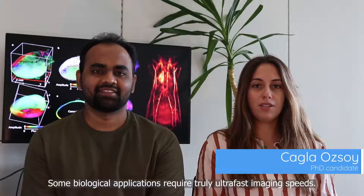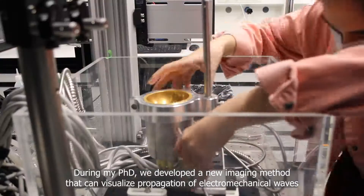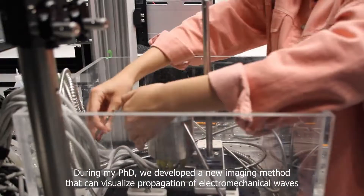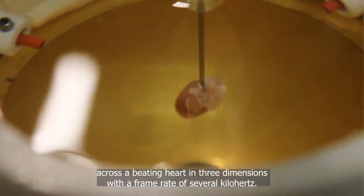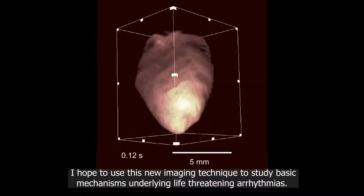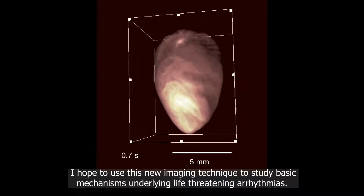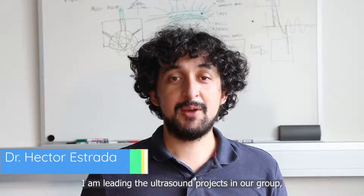Some biological applications require truly ultra-fast imaging speeds. During my PhD, we developed a new imaging method that can visualize propagation of electromechanical waves across a beating heart in three dimensions with a frame rate of several kilohertz. I hope to use this new imaging technique to study basic mechanisms underlying life-threatening arrhythmias.